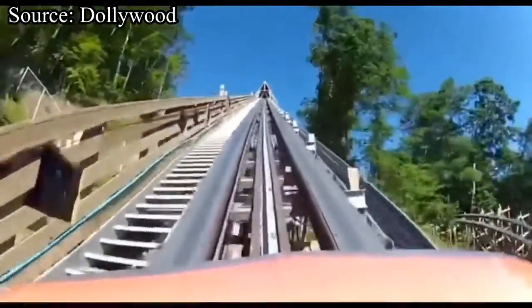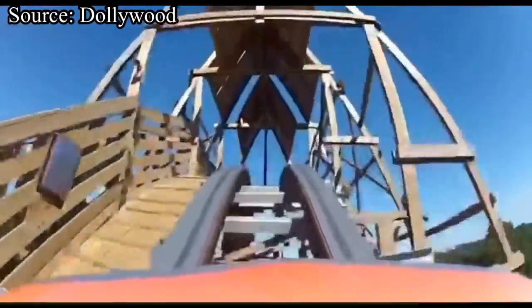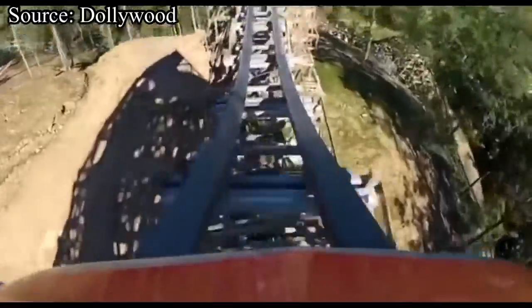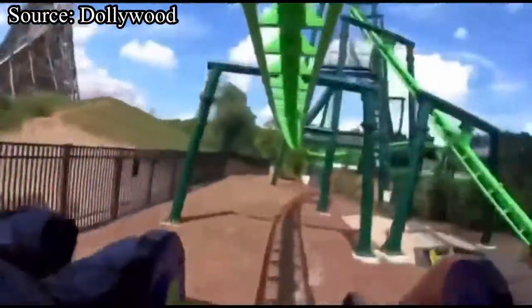Dollywood is an absolutely amazing family-friendly theme park located in the tourist trap of Pigeon Forge, Tennessee. This place is one of my all-time favorite theme parks. It has an outstanding location, great scenery and theming, some really nice food, and my personal favorite — an outstanding selection of roller coasters. And obviously those roller coasters are the premise of today's video.